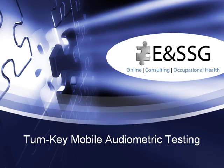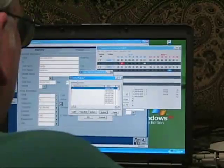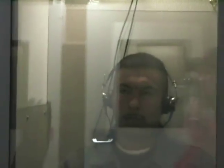E&SSG's turnkey on-site testing is convenient and cost-effective. E&SSG uses mobile units equipped with today's latest technology to conduct audiometric testing.